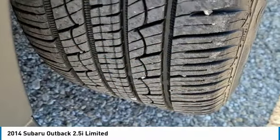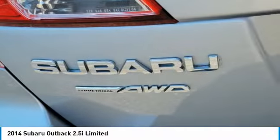Fog lamps, privacy glass, four-wheel disc brakes, remote trunk release.